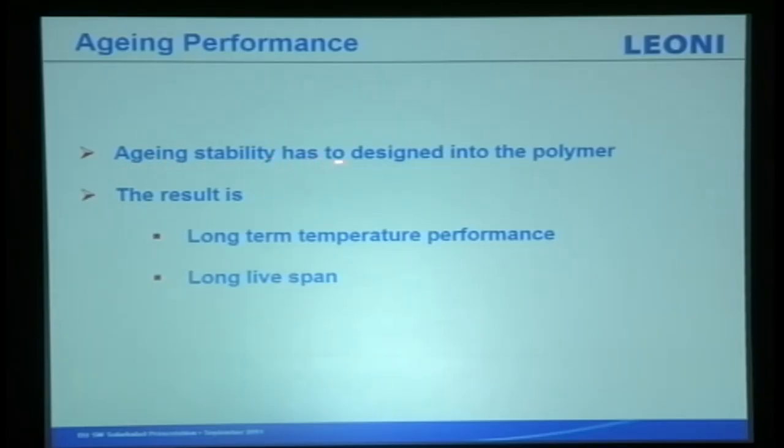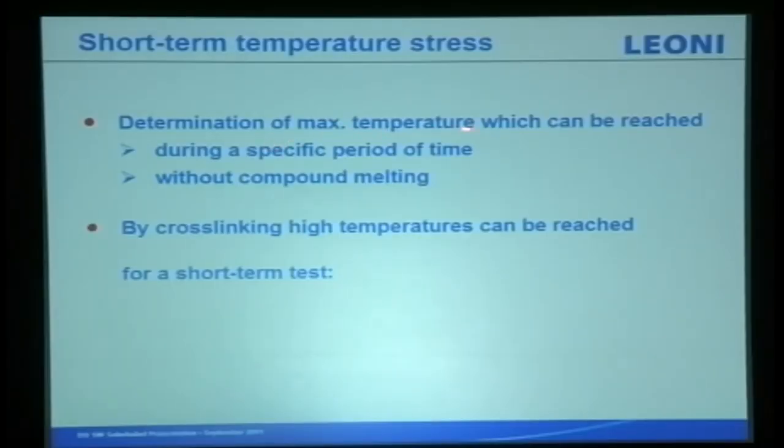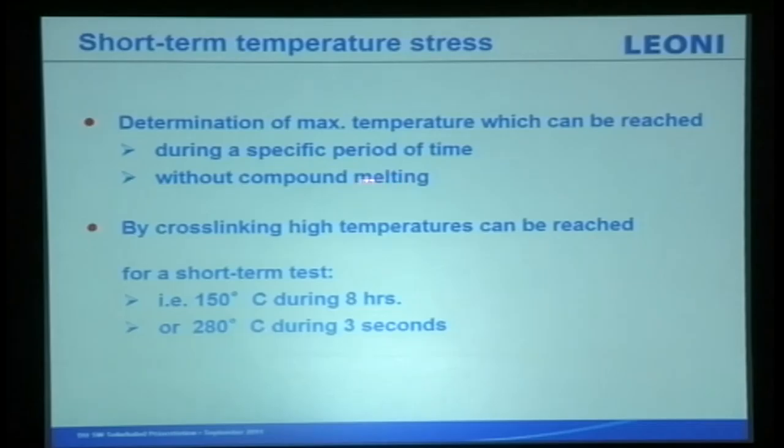The aging stabilization is designed into the polymers, not the copper — copper is copper. The polymer is the most important thing. The result is long-term temperature performance and long lifespan, meaning no additional investment. To determine the maximum temperature reached during a specific period without compound melting, cross-linking allows high temperatures to be reached. For short-term tests we test at 150 degrees for eight hours, and 280 degrees for three seconds.